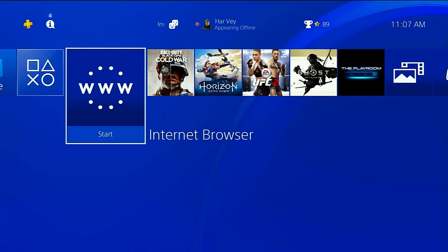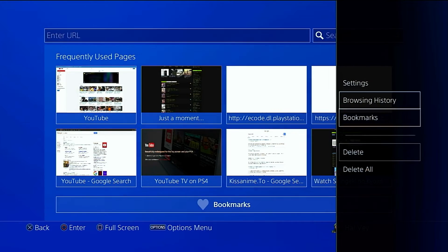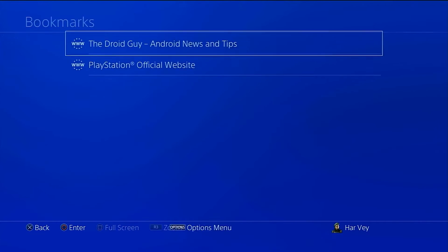To access your bookmarks list, open the browser and hit the Options button, then pick Bookmarks. Simply choose one of the websites and hit the circle button to launch it.